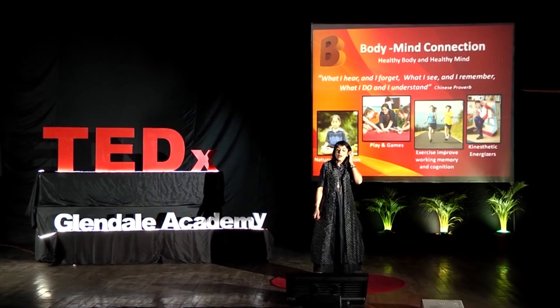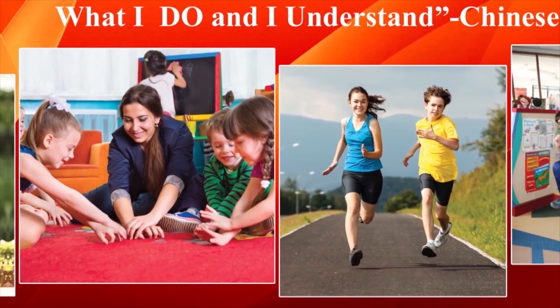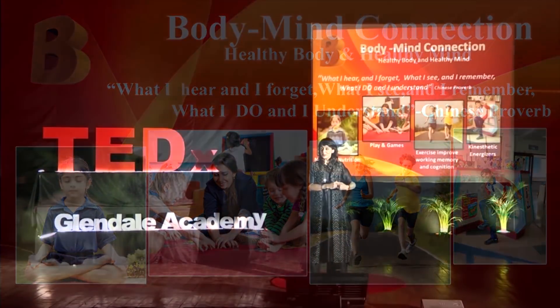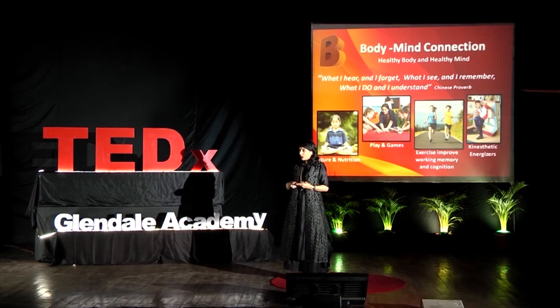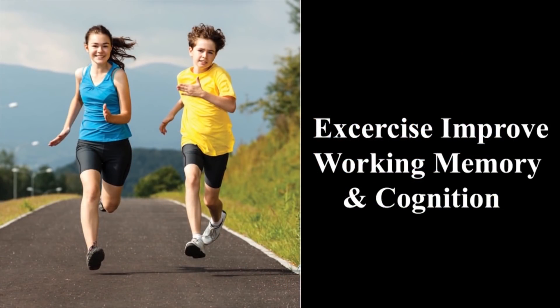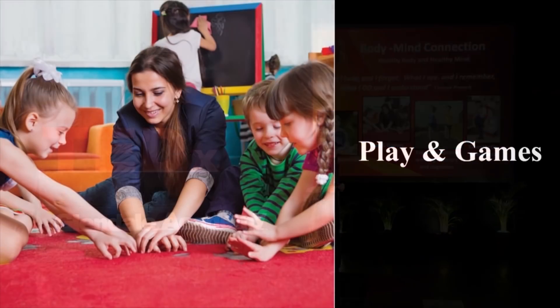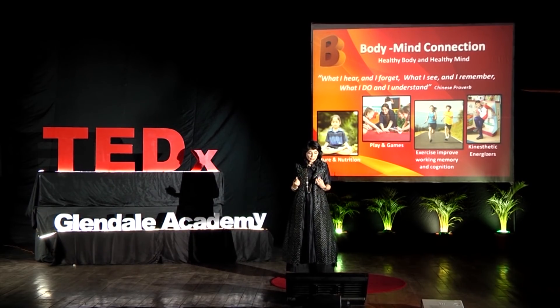Learning is best when it's multi-sensorial — getting the body involved in the learning process really boosts learning. We need to pay attention to nutrition, as you are what you eat. Natural materials and natural habitat are all good for us. Research strongly endorses how exercise and sports boost learning, memory, and retention. In the classroom, you can use games and play to pep up learning — even a fun ball toss or a pass-the-parcel revision helps memory and cognition.